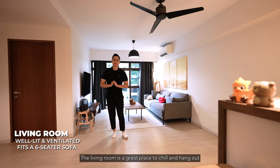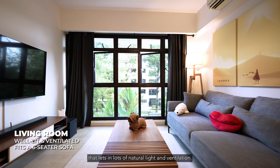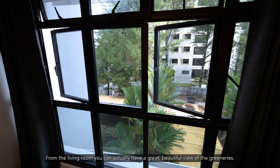The living room is a great place to chill and hang out, with almost floor-to-ceiling windows that let in lots of natural light and ventilation. It can easily fit a 6-seater sofa, making it a great place to host guests. From the living room you also have a beautiful view of the greenery.